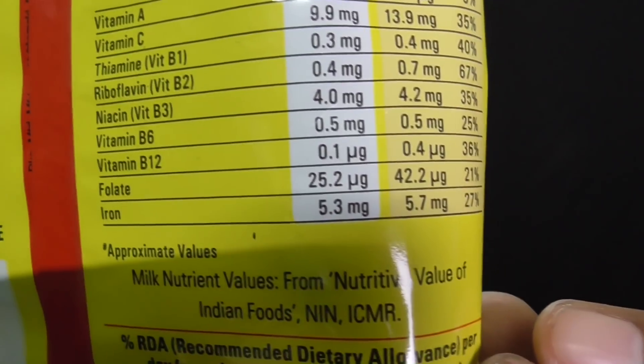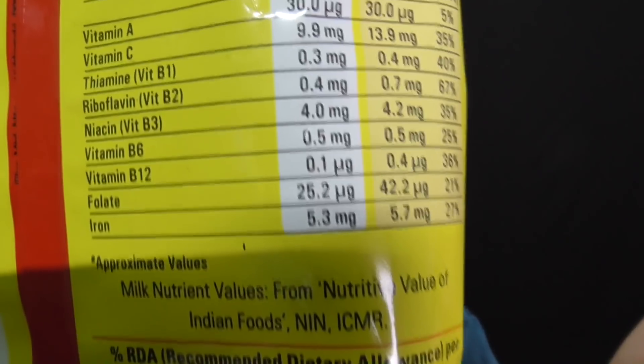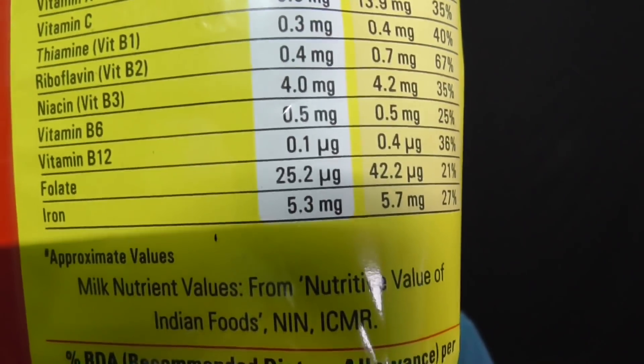So this is a packet of cereals and I am going to show you its ingredients. It's written here that it contains iron — 5.3 milligrams. So it has iron.